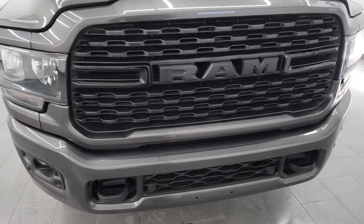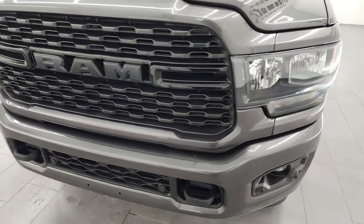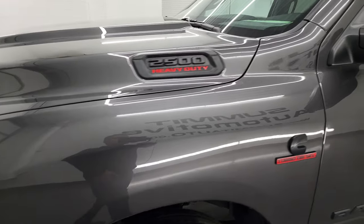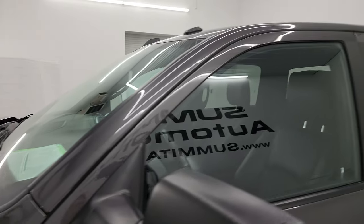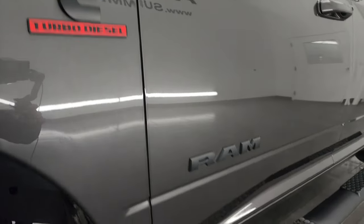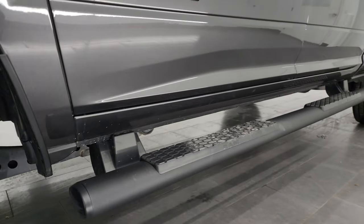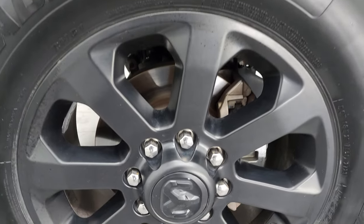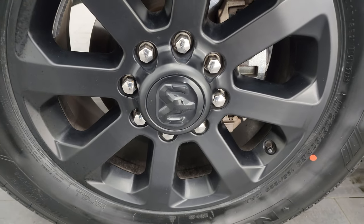I'm going to go all the way around in this video — inside, underneath, start it up, take a look under the hood, and give you the most accurate representation I can of the truck. Granite Crystal Metallic is the color. I shoot all my videos in 4K. If you like the video, consider subscribing to the YouTube channel. Click the bell notifications, get updates on the videos I do each and every day, as well as having access to one of the largest catalogs of vehicle and heavy-duty truck walk-arounds on YouTube — 9,000 videos and counting.